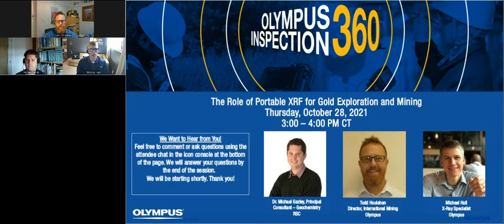Joining me from Olympus is Todd Houlihan. He's our international mining director, supporting our partnerships and collaborations with the mining industry all around the globe, so it doesn't matter where you're joining us from today. And then headlining for us today is Dr. Michael Gasly. He's a principal consultant and principal geochemist for RSC, and he's going to give us some perspective on using portable XRF for gold exploration and mining. Thanks again for joining us — I think you're going to find this worthwhile today.